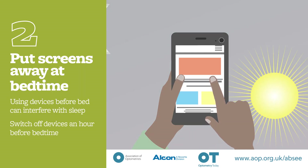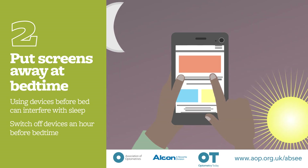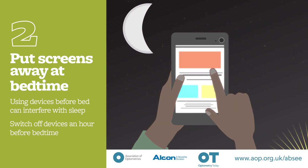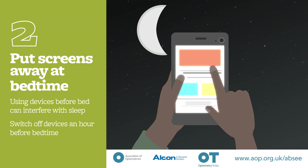Tip 2: Put screens away at bedtime. Using mobile phones or tablet devices directly before bed can interfere with sleep. It is a good idea to switch off devices an hour before turning in for the night.